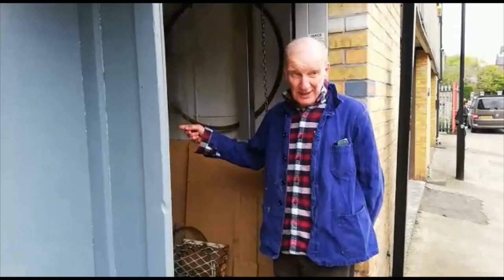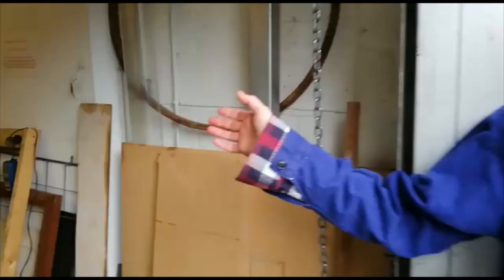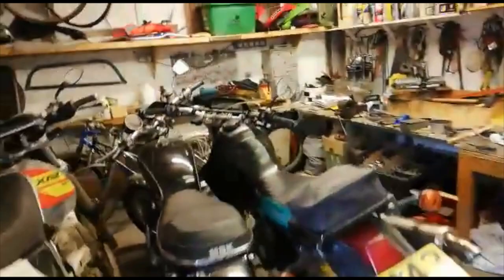My name is John McFadyen and I'm a painter, and this is my studio in Hackney. Do come in.